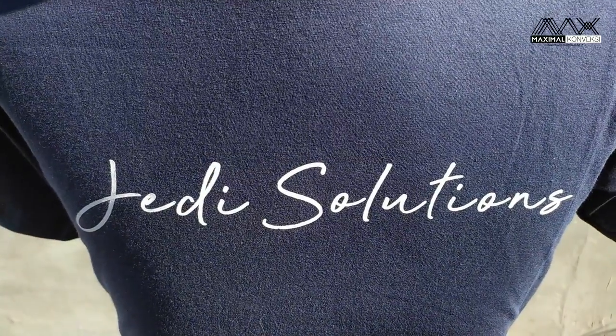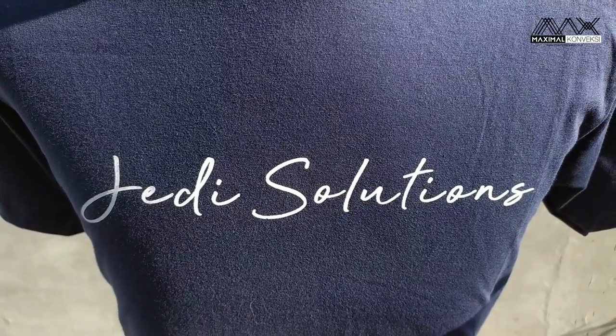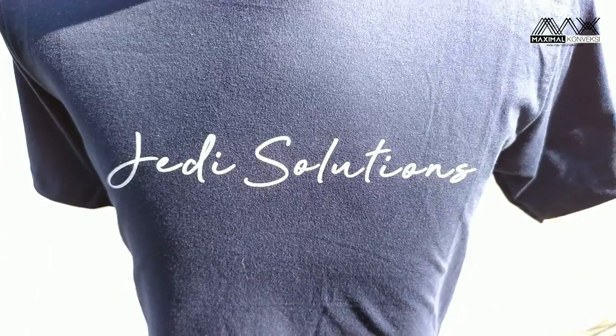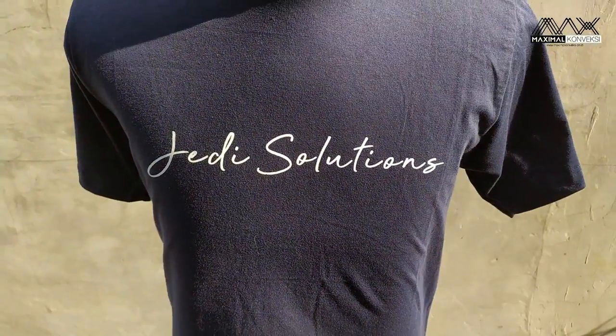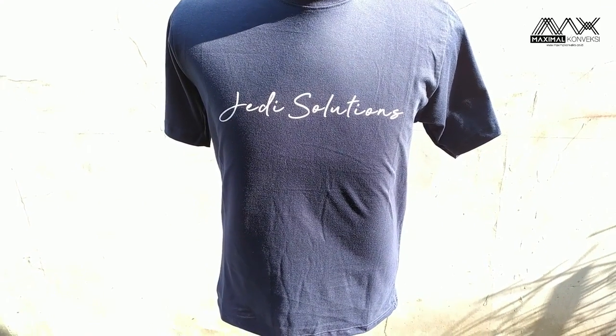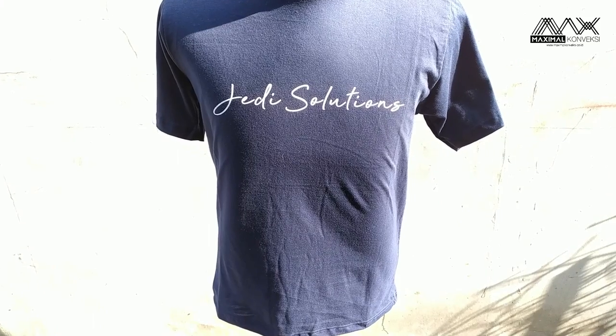Untuk bahannya sendiri, kita memakai katun combat 30S warna biru navy. Untuk katun combat sendiri, kita sebenarnya ada beberapa macam. Kalau yang umum itu ada 4 macam, yaitu 20S, 24S, 30S, dan 40S.